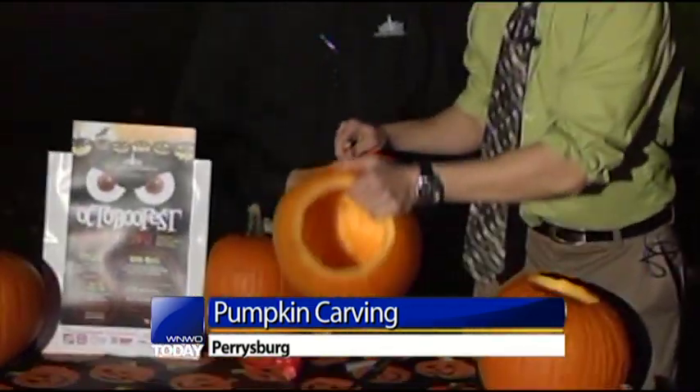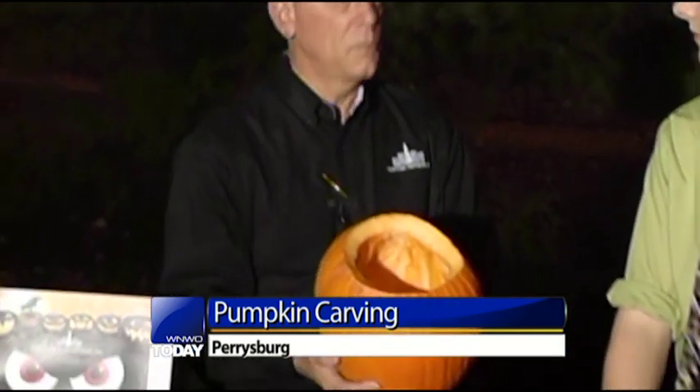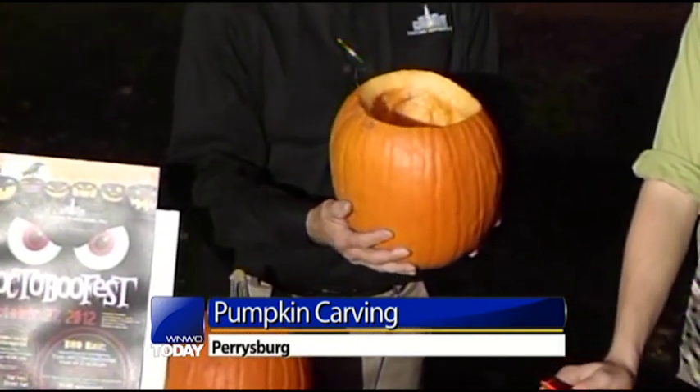I'm here with Rick with Downtown Perrysburg, Inc. You guys are having a little fall festival this weekend where you can go ahead and get your pumpkin started off looking a little bit more like this, right? That's right. Downtown Perrysburg, Inc. is sponsoring Octoberfest Saturday from 1 to midnight, all downtown at Perrysburg. The first part of it is the pumpkin carving extravaganza where Home Depot has donated a little over 300 pumpkins.